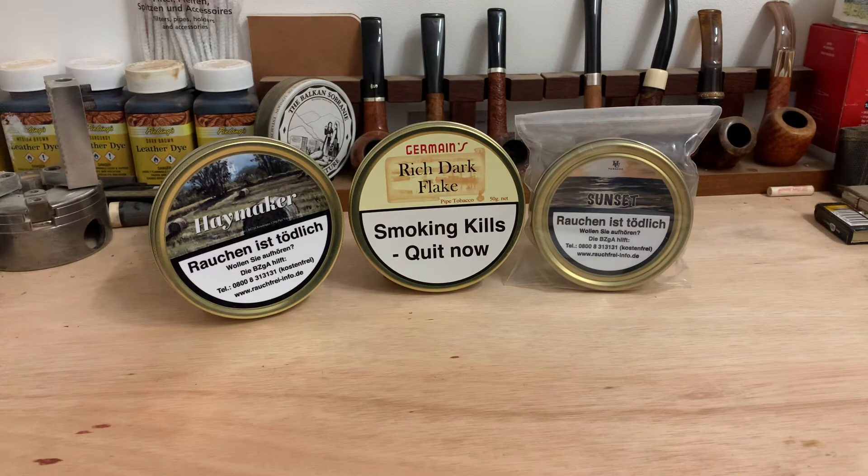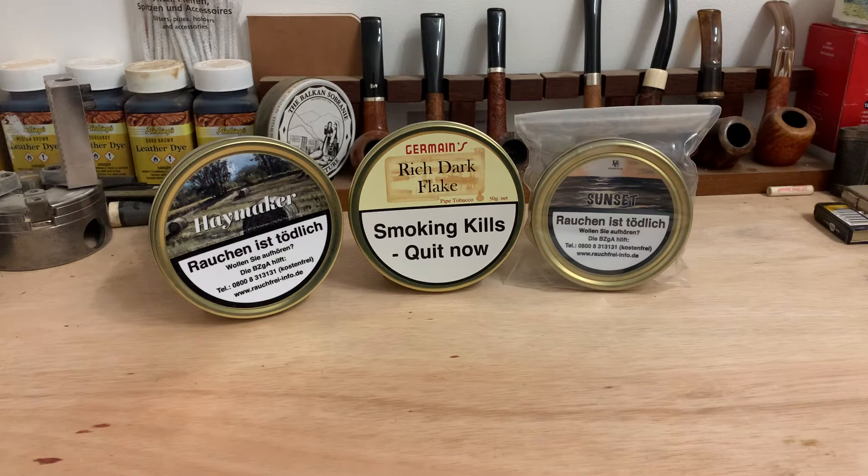If you guys haven't already subscribed to Denis's channel, although I've got a feeling most of you have. It's fantastic content as he has for a number of years. He's very knowledgeable when it comes to everything pipes, and his question for his 2000 sub giveaway is: if you had one brand of tobacco to rely on — kind of a doomsday scenario — what brand would you rely on for everything?